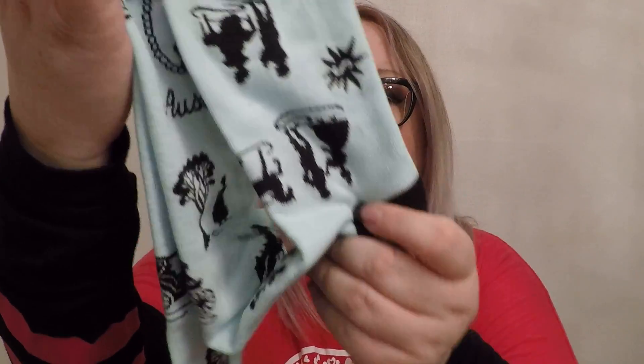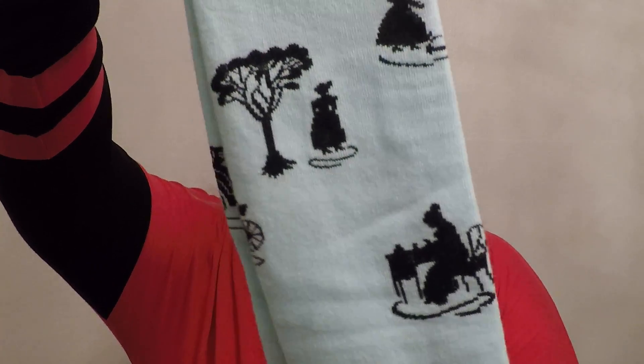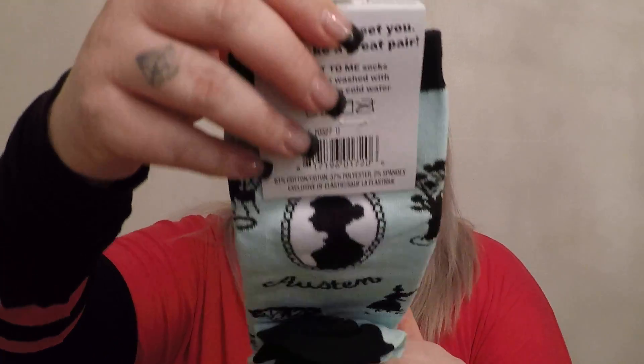Right on top we got some socks. I love the color and it's Jane Austen themed, which is very cool. It has finally gotten cold here so I'm excited for some socks.